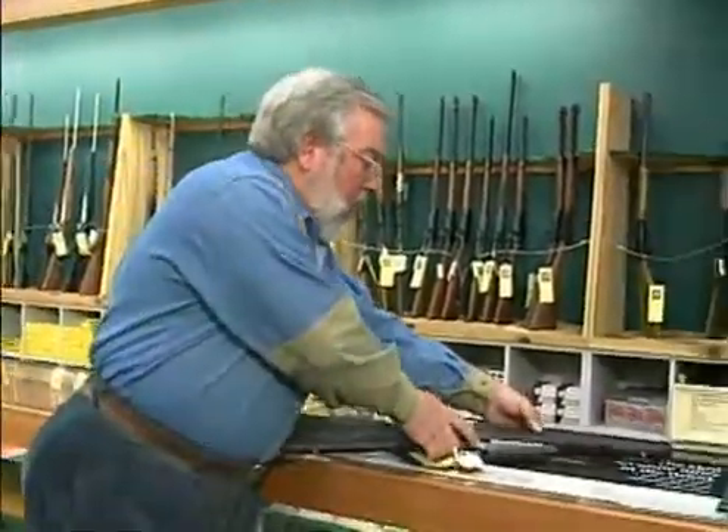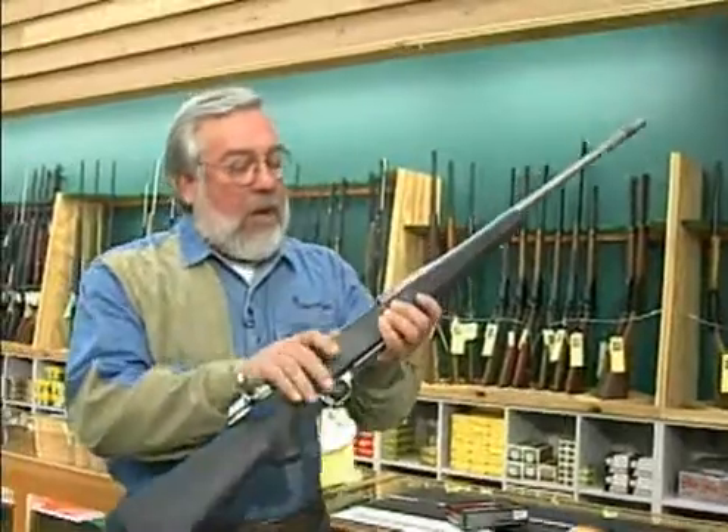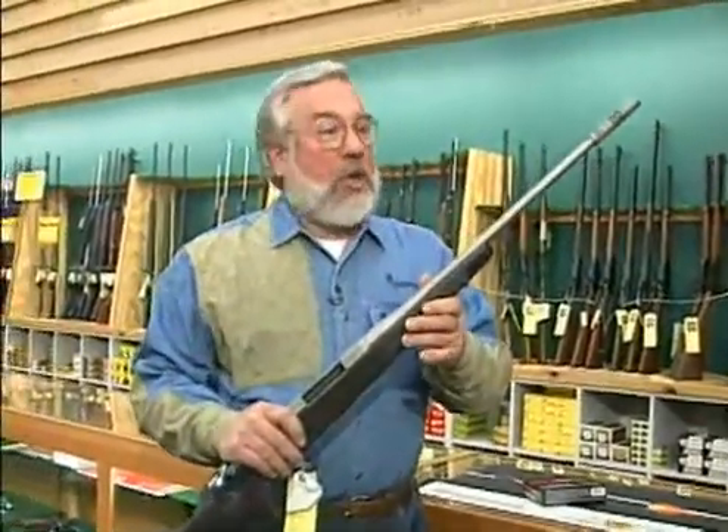Whether in the field or at the range, one of the most important things to a rifleman or a sportsman is consistent accuracy. And to achieve that kind of accuracy has always involved the tedious process of developing the perfect round for the rifle on the reloading bench, or the expensive proposition of hiring a custom gunsmith. Now the leader in firearms technology has developed the ultimate product to achieve consistent accuracy: the BOSS.